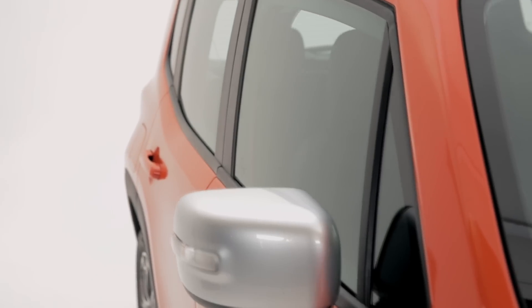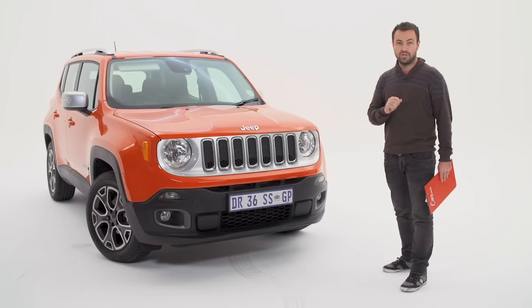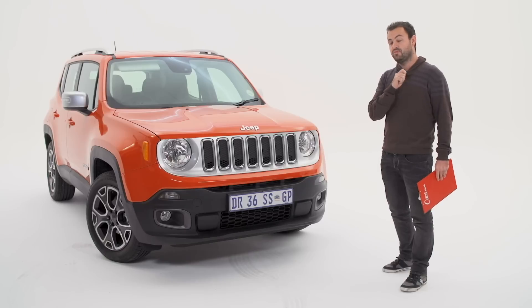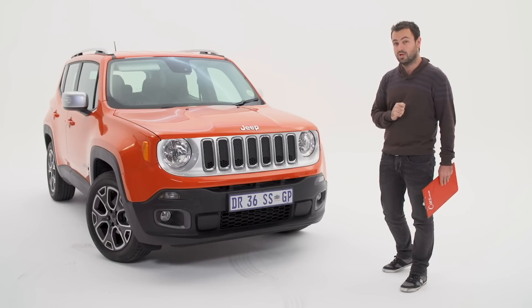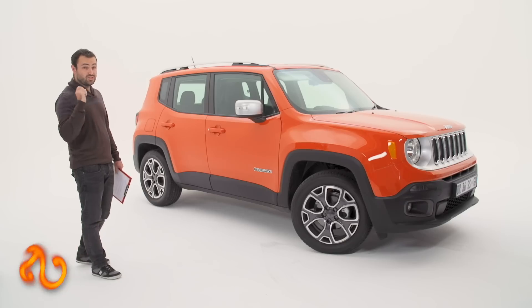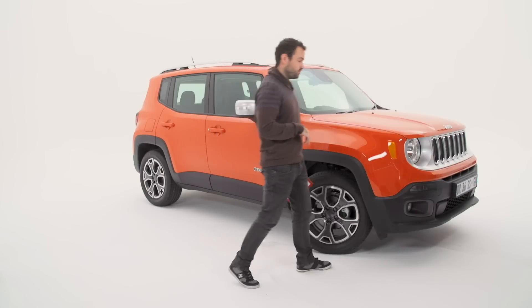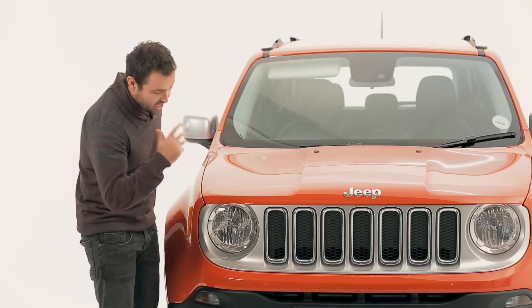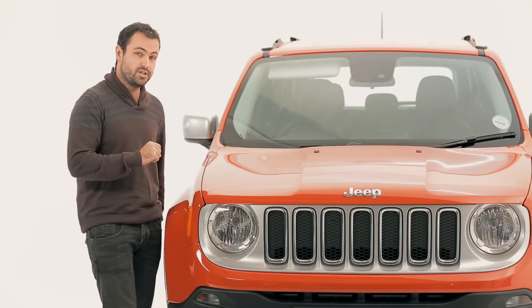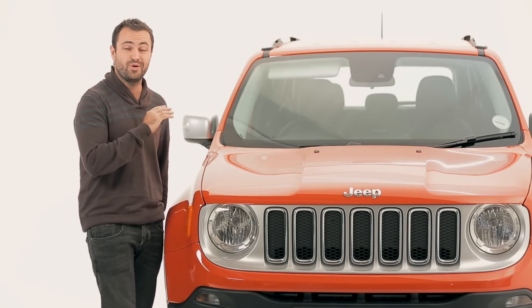The phrase they're using is 'designed by Jeep, made in Italy,' and that's not a bad thing because Jeep needs smaller cars and Fiat happens to be very good at making small cars. It looks good — you can probably see that for yourself — and more importantly it's unmistakably Jeep, even though it's the first new car since the Italians took over. I think it's the most stylish Jeep ever.